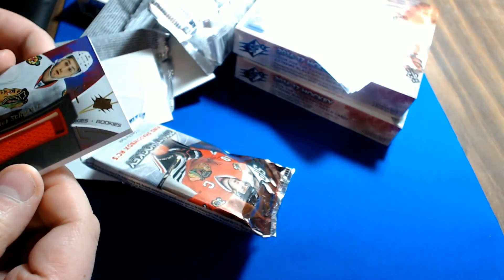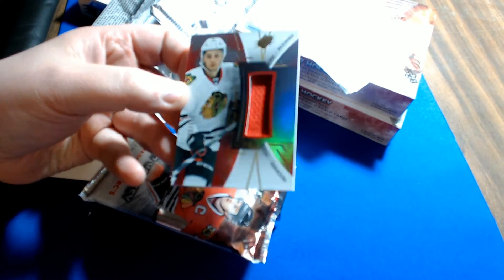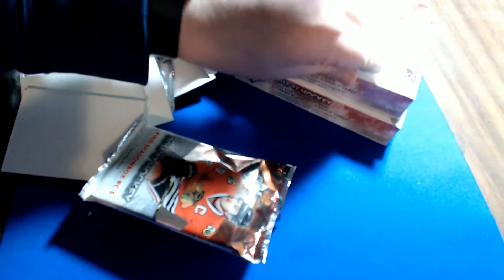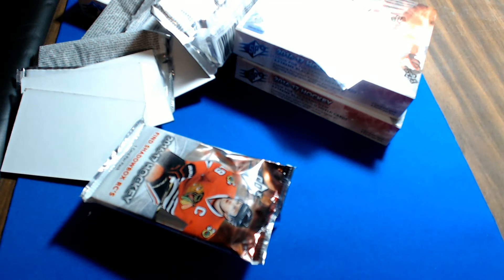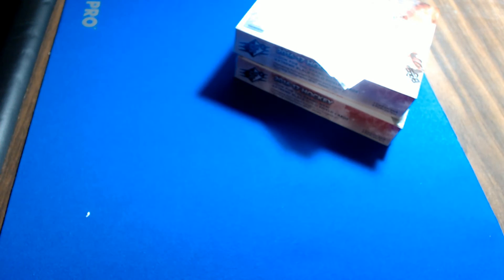Rookie jersey of Nick Schmaltz for the Chicago Blackhawks, number 219 of 235. Chicago is Jason W.